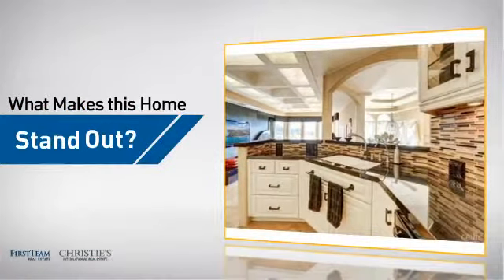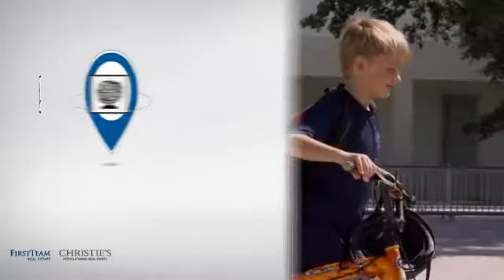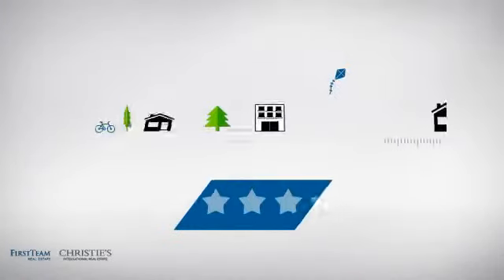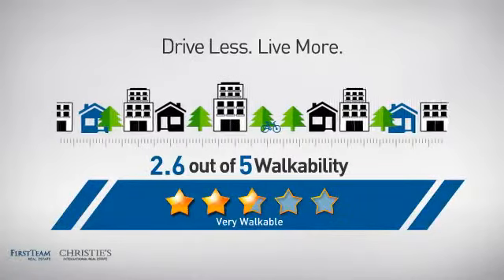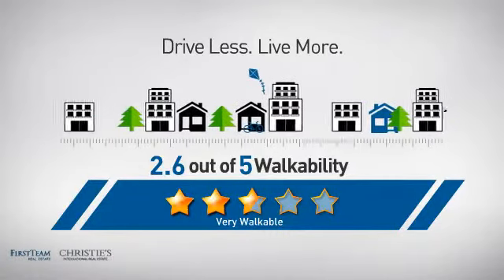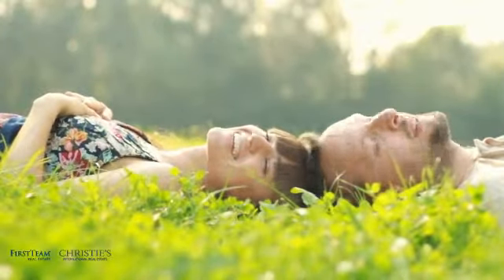But let's talk about what really makes this home stand out. Parents will be happy to know that it's located near several schools. And with a walkability score of 2.6, the neighborhood is a very walkable place to live — for a healthier lifestyle, shorter commutes, and the ability to run errands on foot. All these great features add up to a property that might be not just your next house, but your next home.